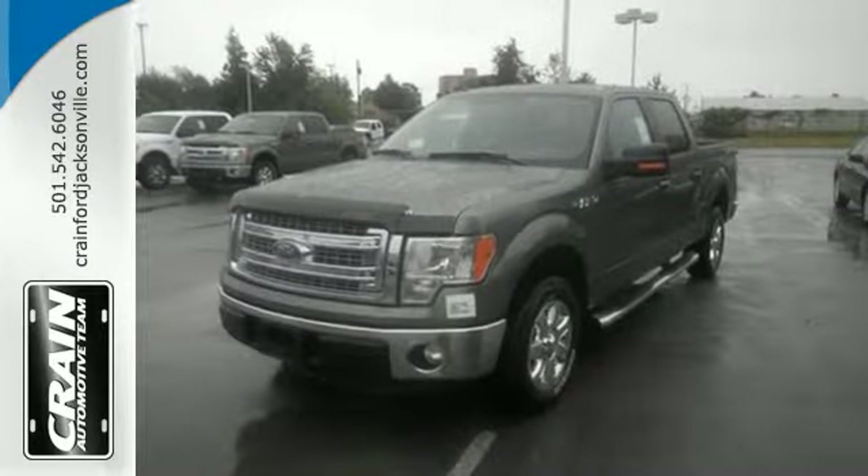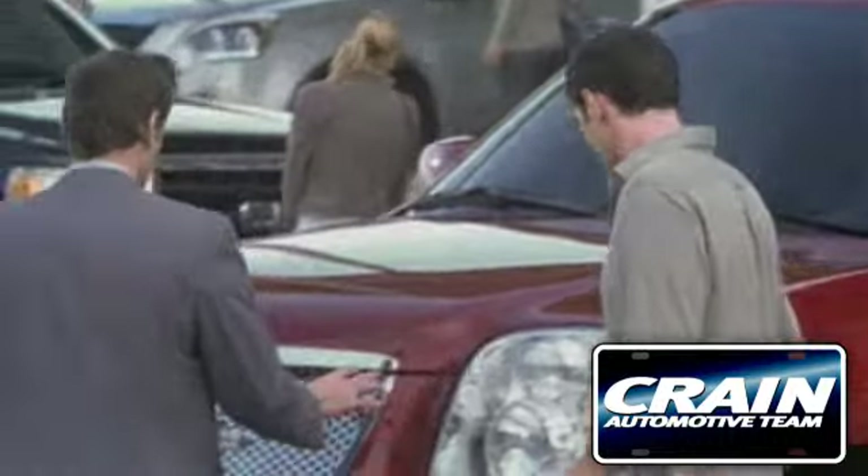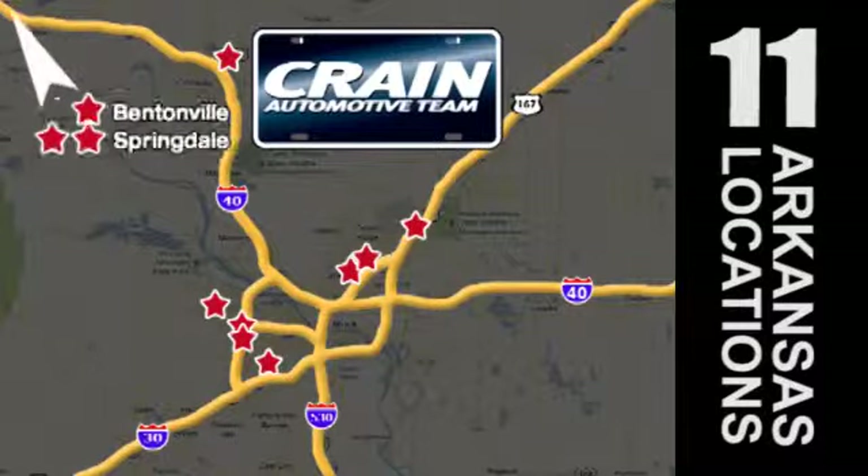Truly built for tough, come test out the driving force that is the F-150. Visit us anytime at craneteam.com. Go, go, go — the Crane Team's got them. Craneteam.com.